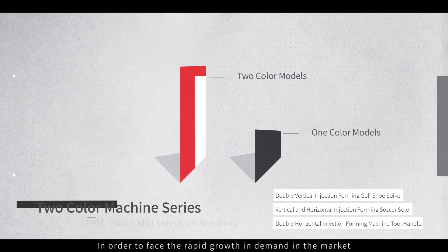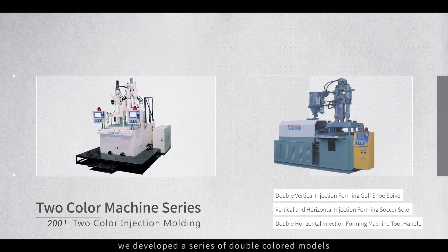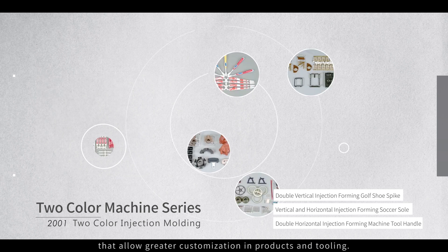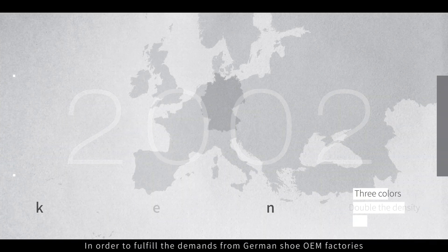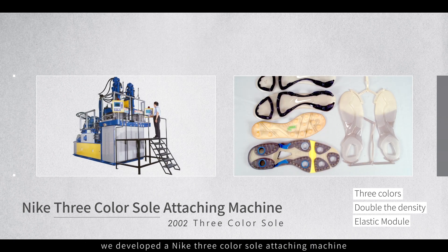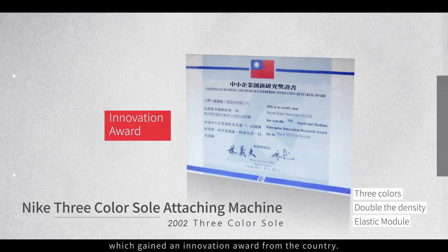In order to face the rapid growth in demand in the market, we developed a series of double colored models that have a wide variety of options allowing greater customization in products and tooling. In order to fulfill the demands from German shoe OEM factories, we developed a Nike three color sole attaching machine, which gained an innovation award from the country.